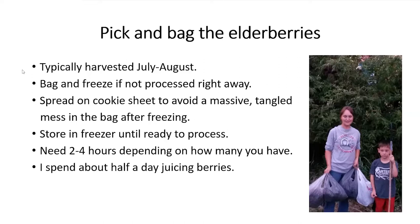I store them in the freezer until I'm ready to process them — usually Labor Day weekend the last few years. It might be Christmas break before you get around to it, but I wouldn't wait a year because the fruit can get freezer burned. I'd encourage doing it within about six months. Processing takes me about half a day depending on how many berries I have to juice. If you just have a bag or two, you can probably get it done in about an hour to an hour and a half.